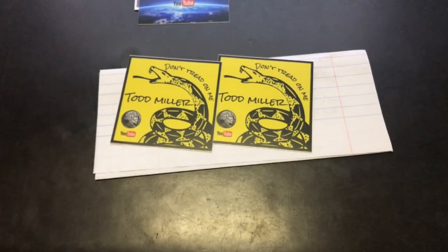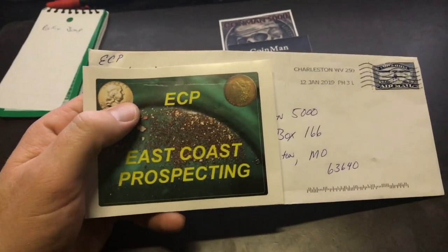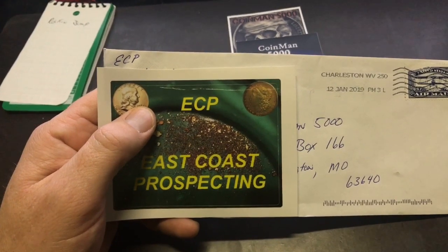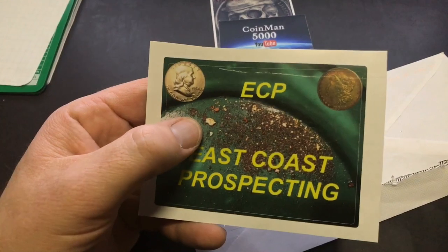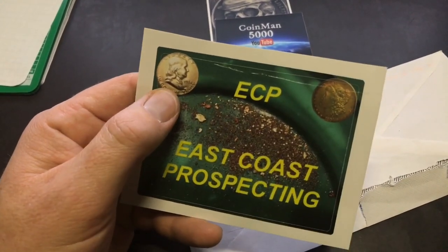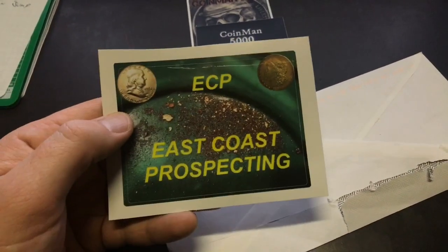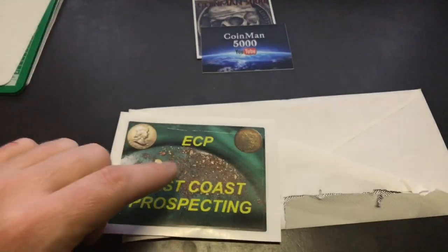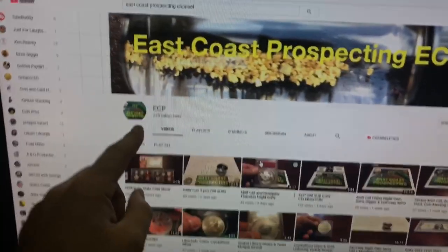Next one I got is from East Coast Prospecting — ECP. I went ahead and opened it. I've got the sticker here covering his address just in case. His sticker: ECP East Coast Prospecting — looks like he's panning for gold — got a Benjamin Franklin there, got a Morgan silver dollar. Really cool sticker. There was no note inside. We're going to do a sticker trade.